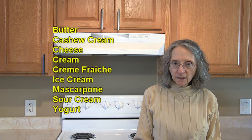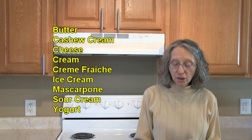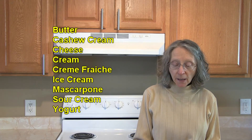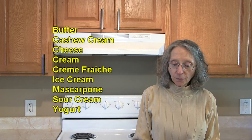In the way of dairy and non-dairy products, there's butter, cashew cream, cheese — especially blue cheese, brie, feta, goat, parmesan, and ricotta — cream, crème fraîche, ice cream, mascarpone, sour cream, and yogurt.